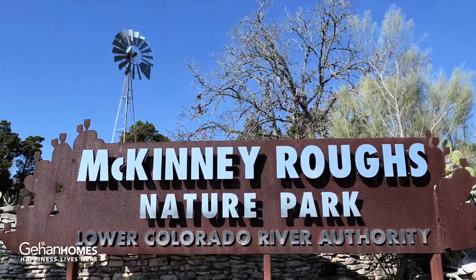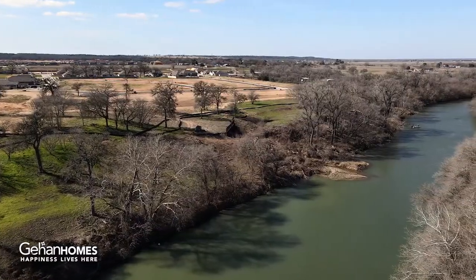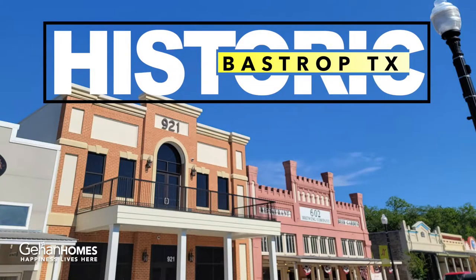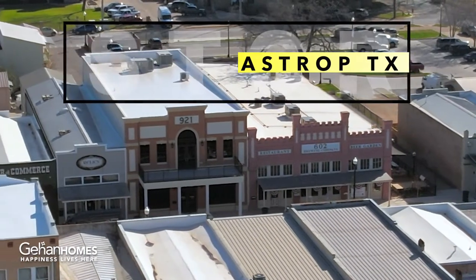The Colony is for you if you like the outdoors. There's also fishing and canoeing, so it's one of the Austin area's best-kept secrets. The Colony is also located near the historic downtown Bastrop.